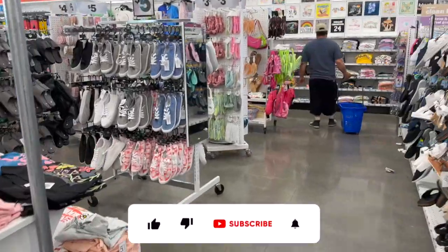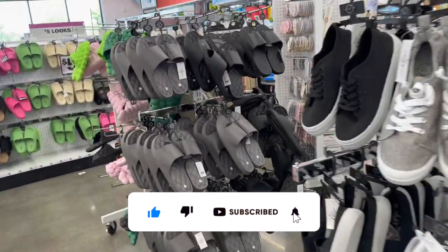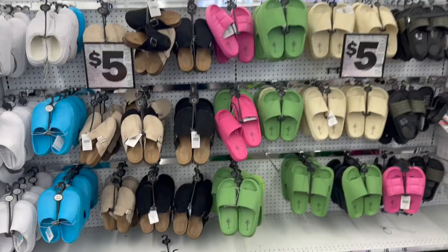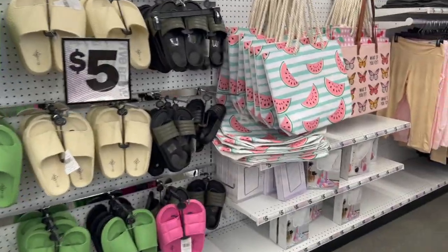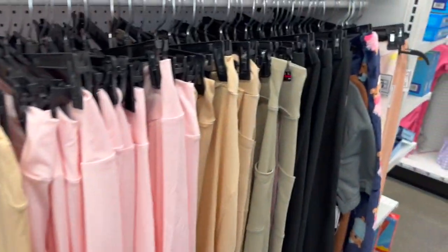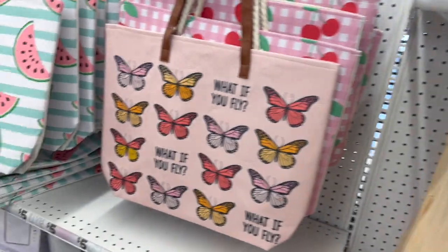Hi guys, thank you so much for watching my videos. If you're new to my channel, welcome — please consider hitting that like, subscribe, and notification bell so you never miss an episode. We are inside Five Below and it is popping in here today. We're going to take a look around to find any new items, and I'm seeing a ton, including some hidden gems, so let's jump right in.